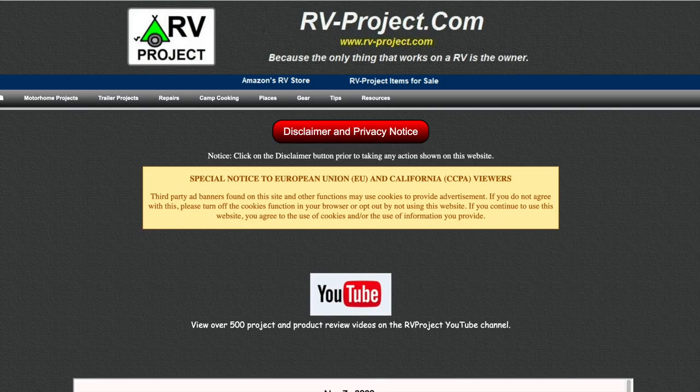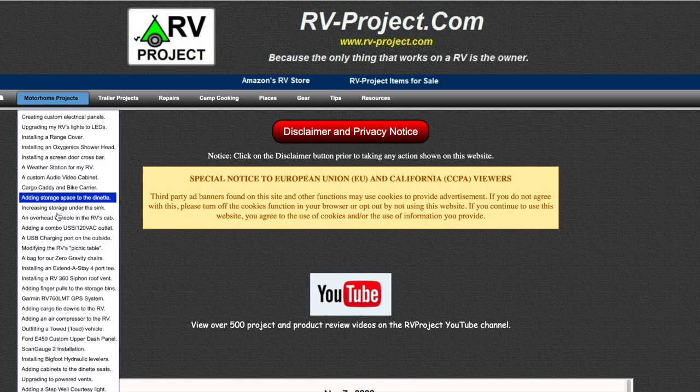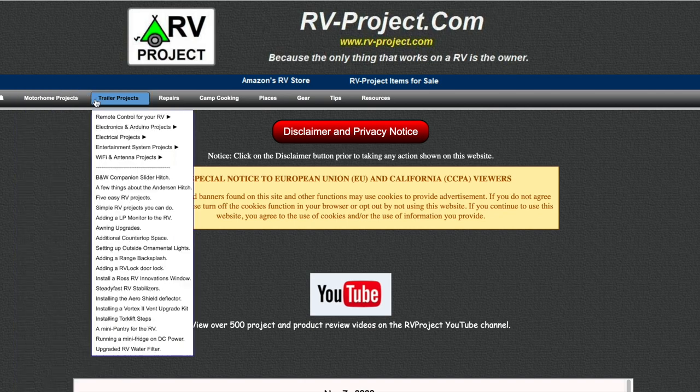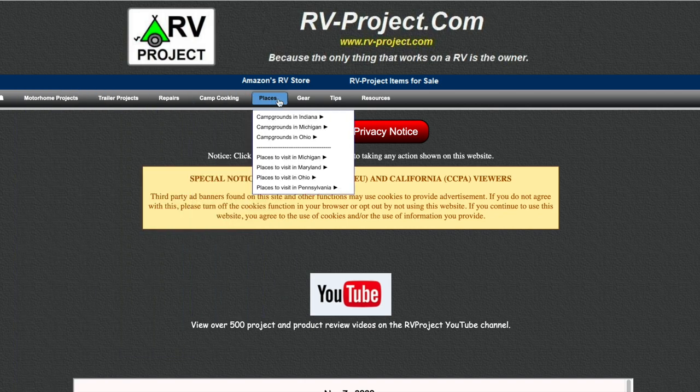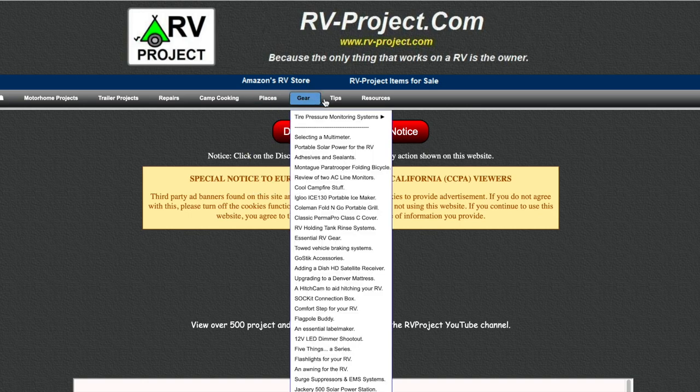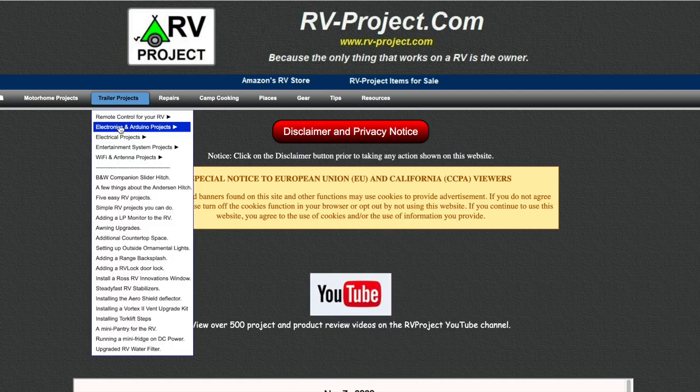To navigate the website, go to the top line menu and when you click on it you'll find a sub menu for everything within that category. We have menu selections for motorhome projects, trailer projects, repairs, campground cooking, places which includes campgrounds and places to visit, gear review, tips, and resources. If you find a sub menu with a right arrow, that means there's another menu behind it, because I have so many projects that the main menu is just getting too large to manage.